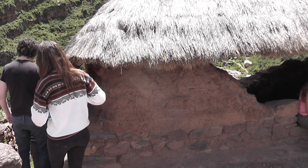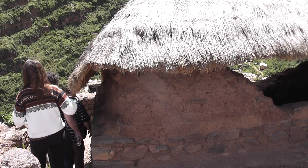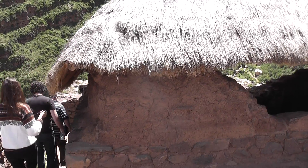And of course these adobe walls don't last very long when it's windy and raining — it just gets washed away.